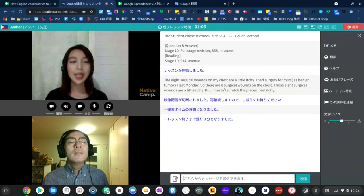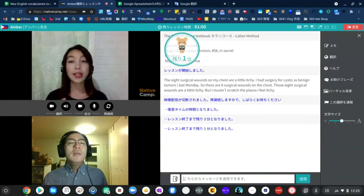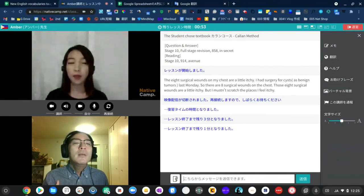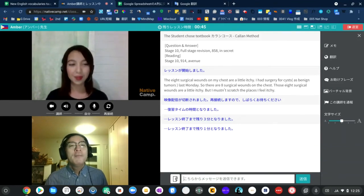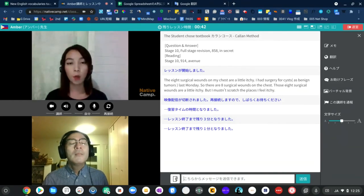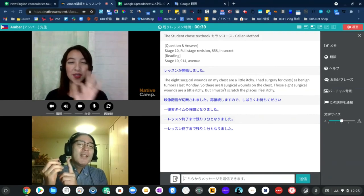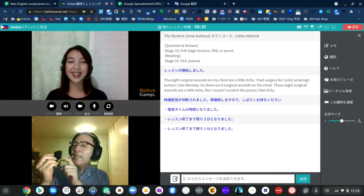What does someone mean if they say, 'I feel such a fool'? If someone said 'I feel such a fool,' they mean they feel like an idiot because they have done something stupid. Have you ever been fooled by anyone? Yes, I've been fooled by someone.